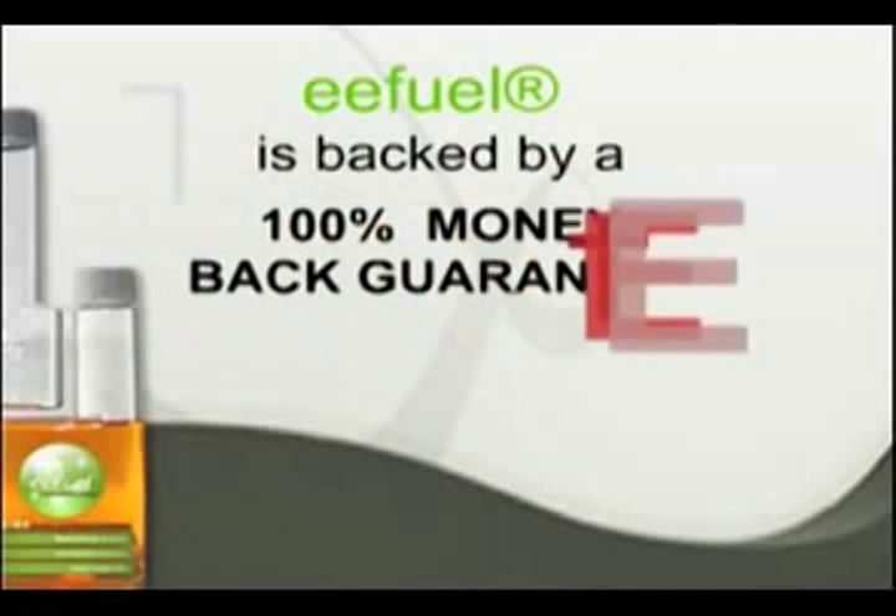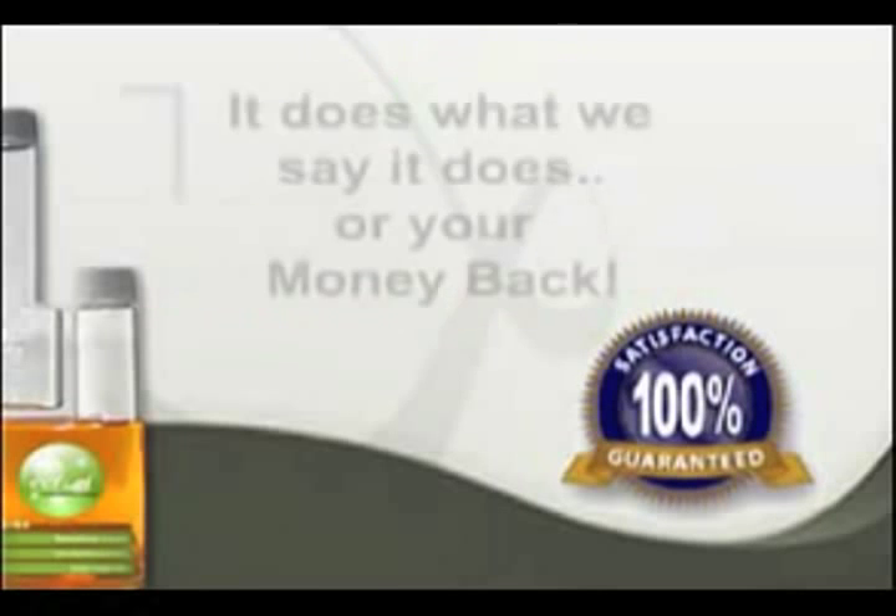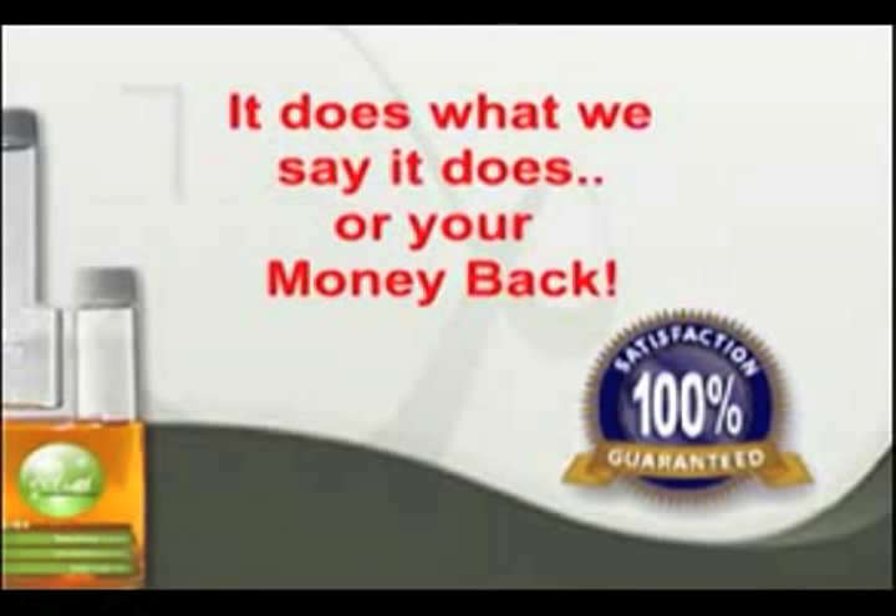EEFuel is backed by a 100% money-back guarantee. It does what we say it does, or your money back. EEFuel is a micro-emulsion, which means it contains water. I've put together a little kit here so that you can see exactly what we do and how we do it.